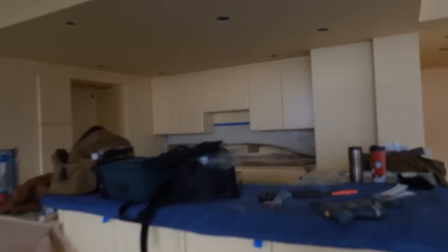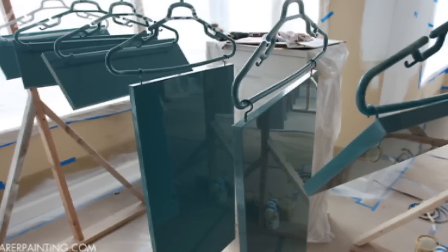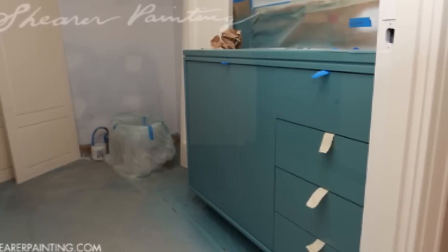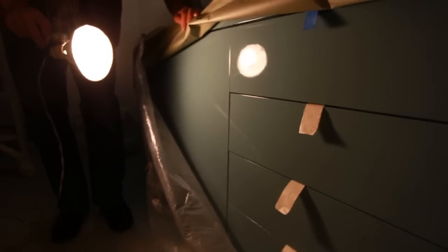At the back of the unit we have the Fine Paints of Europe Holland Black. This stuff is pretty cool. This cabinet is one of the feature pieces in the space, and this is three coats of the Holland Black full gloss — sprayed. Especially in this color, it just looks like a swimming pool. It's pretty amazing.